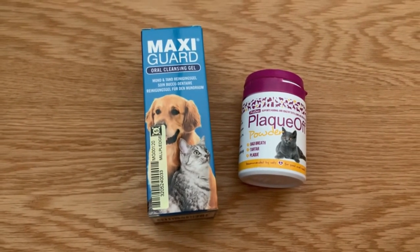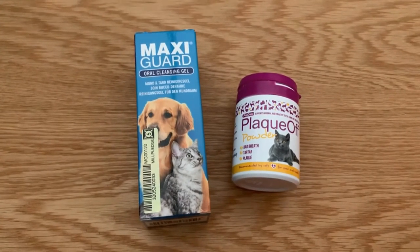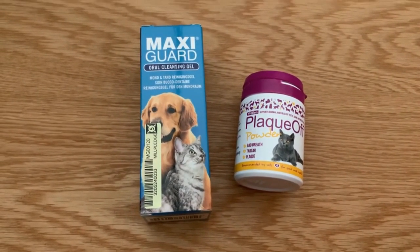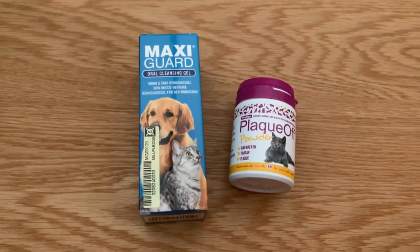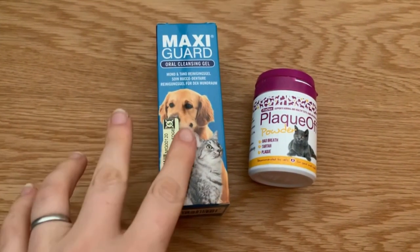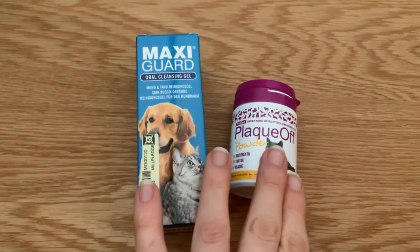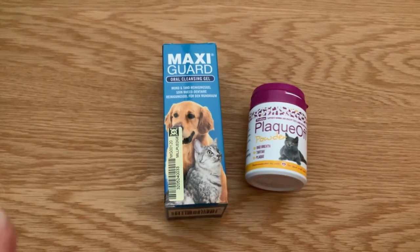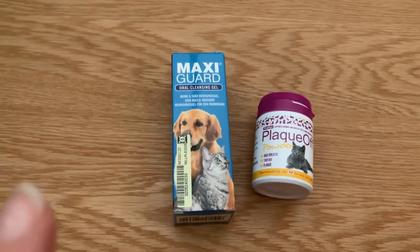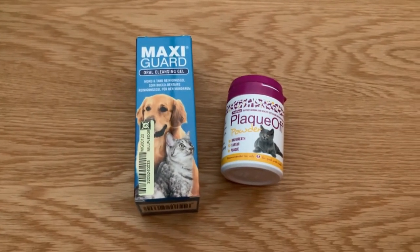These products were recommended to us by our veterinary dental specialist. I got them off Amazon here in the UK as that was the easiest and cheapest source, especially during COVID lockdown. In the US you can definitely purchase MaxiGuard from Chewy.com — I'm not sure about the Plaque Off powder — but I will post links to both of these down in the description.